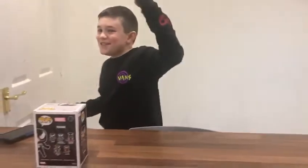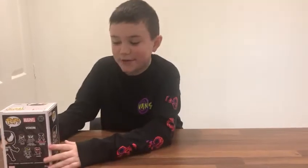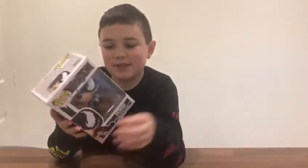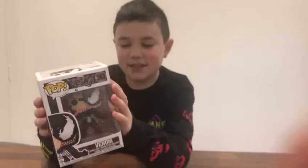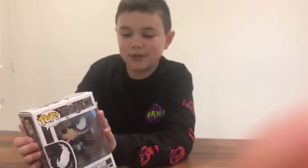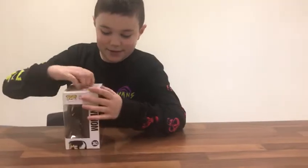Hello, this is Marvelous Mouse — please like and subscribe! So as you know, I like to unbox Funko Pops, and today I shall be unboxing Venom. How cool is that? I got this at MCM Comic-Con up in London last year. Happy 2020, by the way! So yeah, let's unbox it.